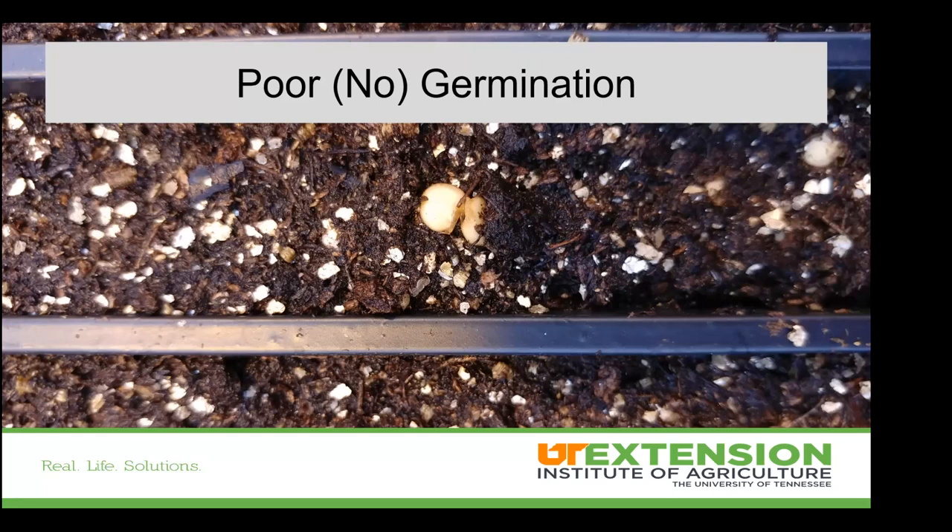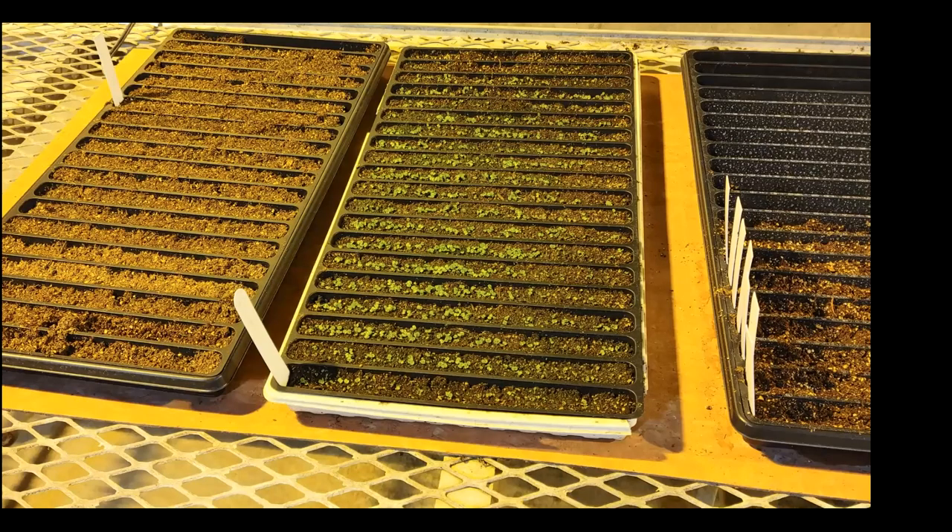A common issue with peppers: plenty of moisture but no germination. When it comes to poor germination, temperature is often the first thing to address. For peppers, tomatoes, and warm-season crops, there is a world of difference between 60 and 75 degrees. Spending a little bit of extra time and money to provide the correct temperature is really essential. Getting up into those ideal temperature ranges for warm-season crops is going to be critical for both health and productivity.